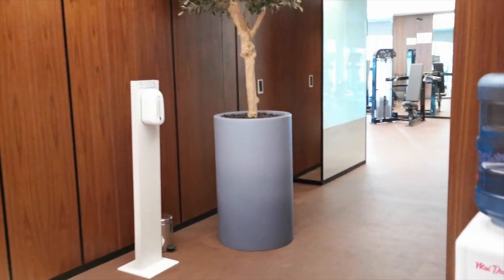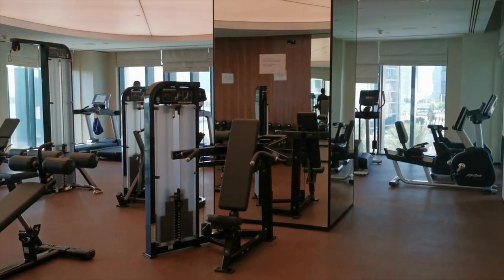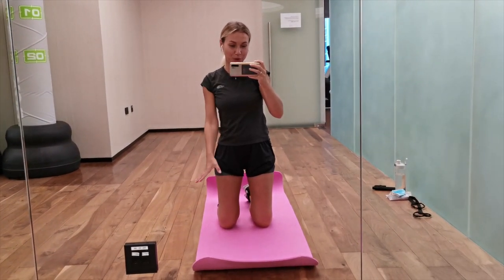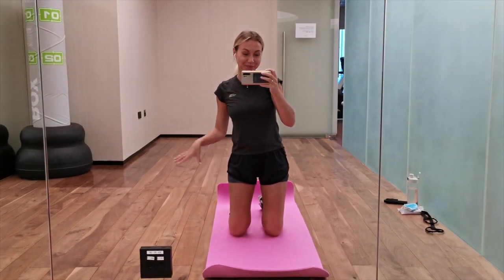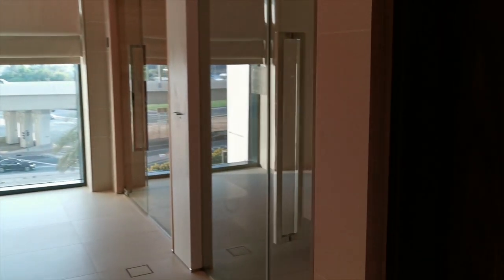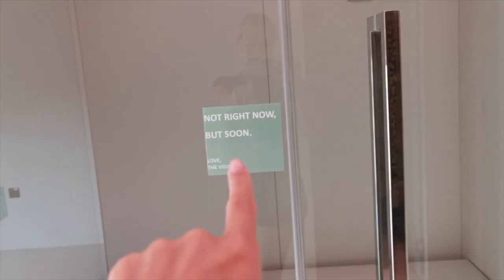Now let me show you the gym. It's very convenient that we have a gym in the hotel so we don't need to go anywhere. It's not that big but it has all the necessary equipment and it's enough for me personally. There is also a separate room in the gym for those who want to do yoga or exercises on a yoga mat. We also have a sauna here but it's not working at the moment.